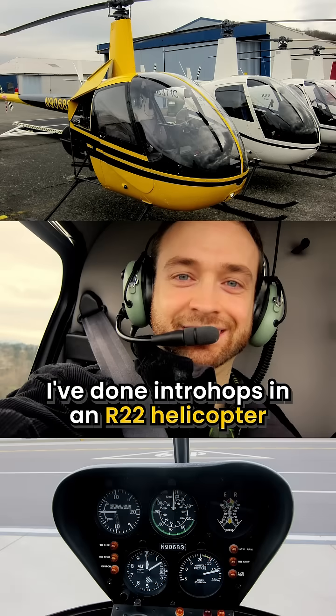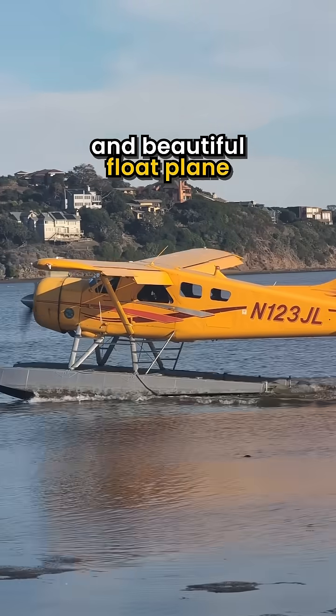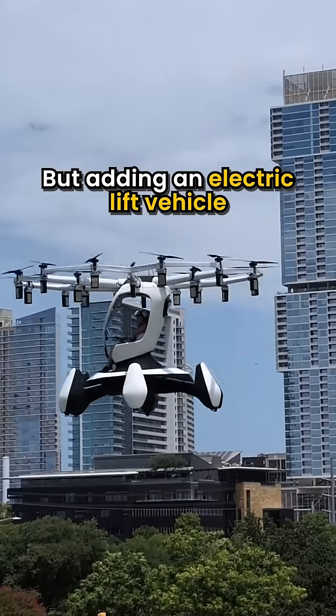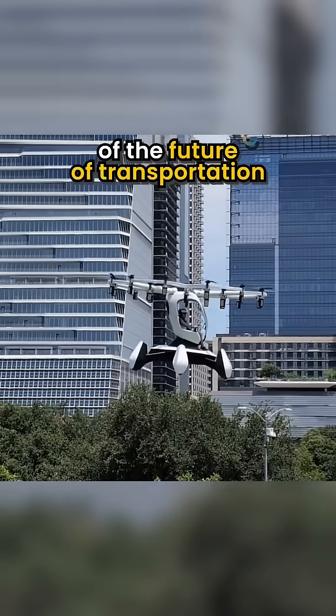I'm no stranger to quirky cockpit time. I've done intro hops in an R-22 helicopter — a little bit more terrifying — and beautiful float plane jaunts across Lake Washington, and even a Zeppelin ride over San Francisco. But adding an electric lift vehicle felt like the obvious next entry into an experience of the future of transportation.